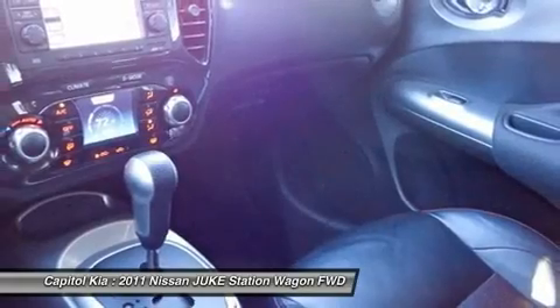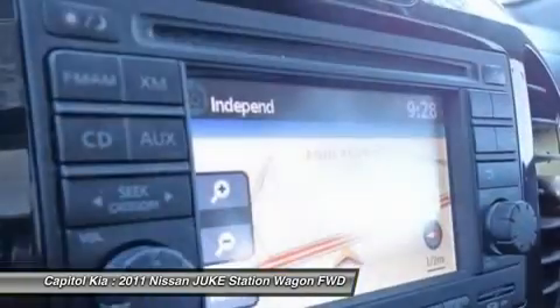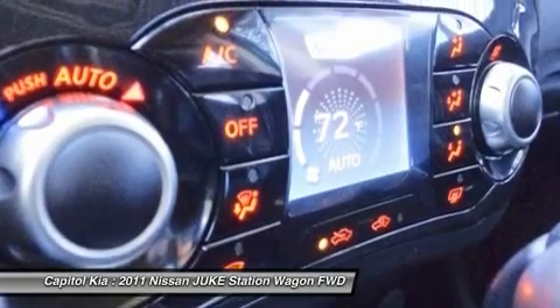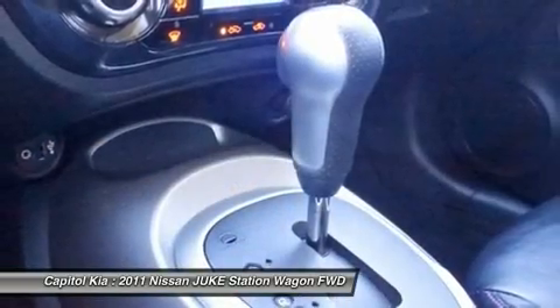Rivals like the Suzuki SX-4 can't match the Juke for performance, and its distinctive looks mean it will surely turn heads. Strengths of this model include distinctive styling, zippy performance from a turbocharged engine, available all-wheel drive, and small stature perfect for urban driving.